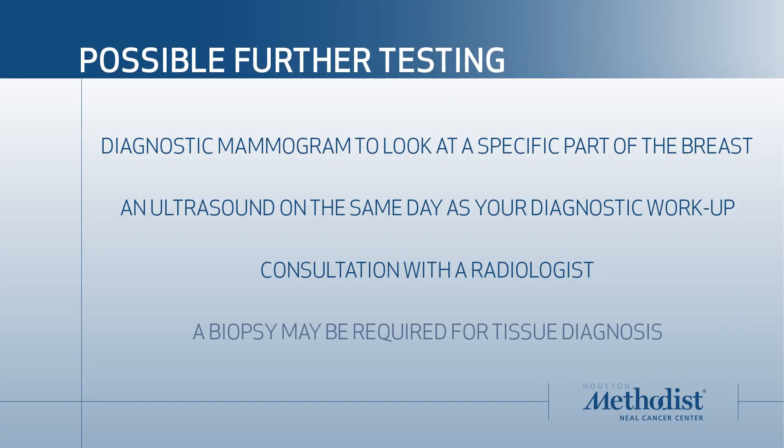The other option is they may recommend a biopsy. About 10 percent of women who get called back for a diagnostic mammogram do go on to need a biopsy, where we put a small needle into the breast to take out some tissue to look under the microscope to get pathology. But even then, most of what we biopsy is not breast cancer.